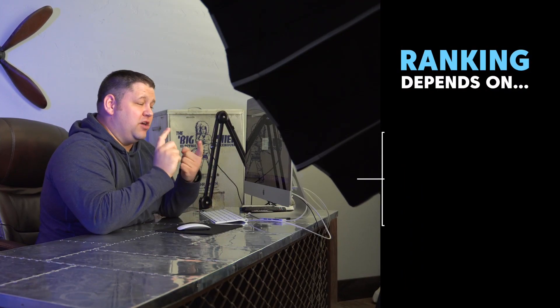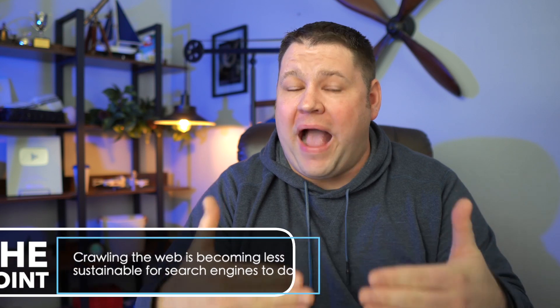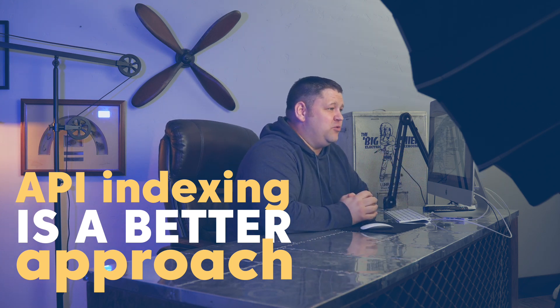By the way, your content getting indexed is also no guarantee of it ranking. That's going to depend on the content itself, how well it fits existing search queries, and how well it answers those search queries. But back to the matter at hand — crawling the web is becoming less and less sustainable for search engines to do, and that's why API indexing is such a better way. When websites proactively let Google know when they add new content and when that content gets updated, Google will no longer have to crawl the web to identify those changes. This will dramatically reduce the technical load being placed on search engines like Google, and it could lead to a better experience where we don't have as much spam content being added to the index.